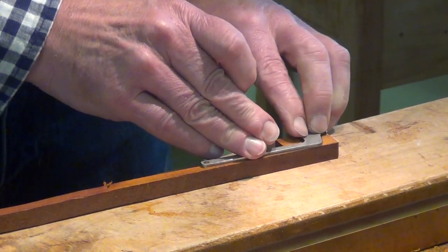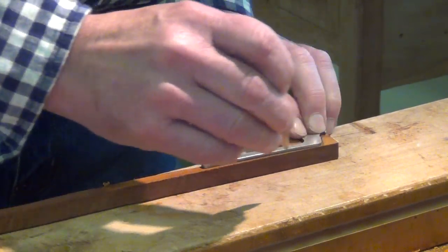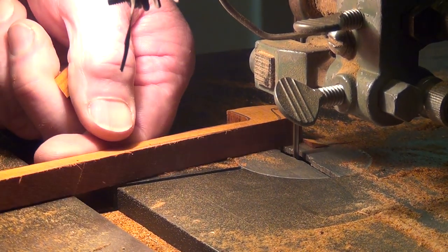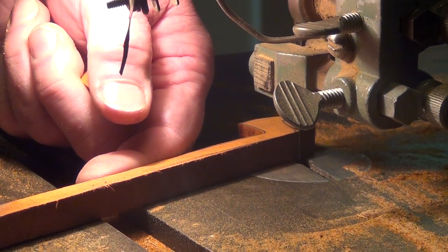Only 1-2% of Pernambuco is suitable to produce a high quality bow. Wood selection is the first challenge. The bow is marked, then sawn, and roughly planed to an octagonal shape.